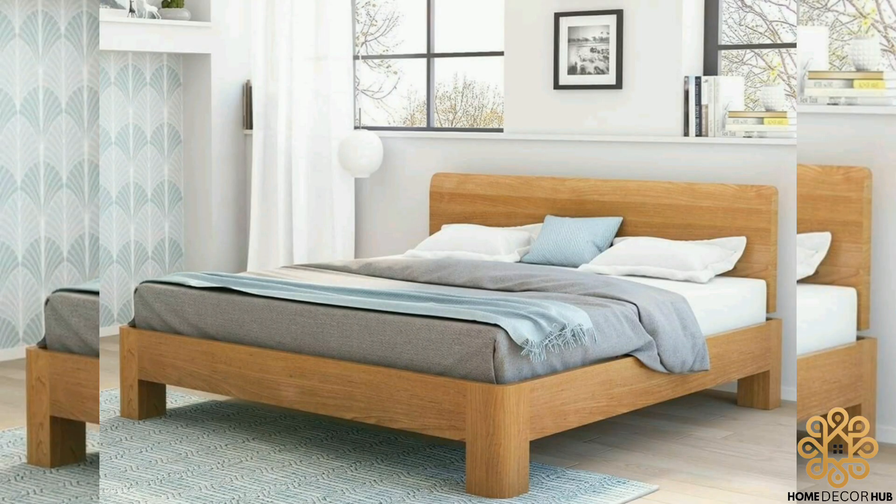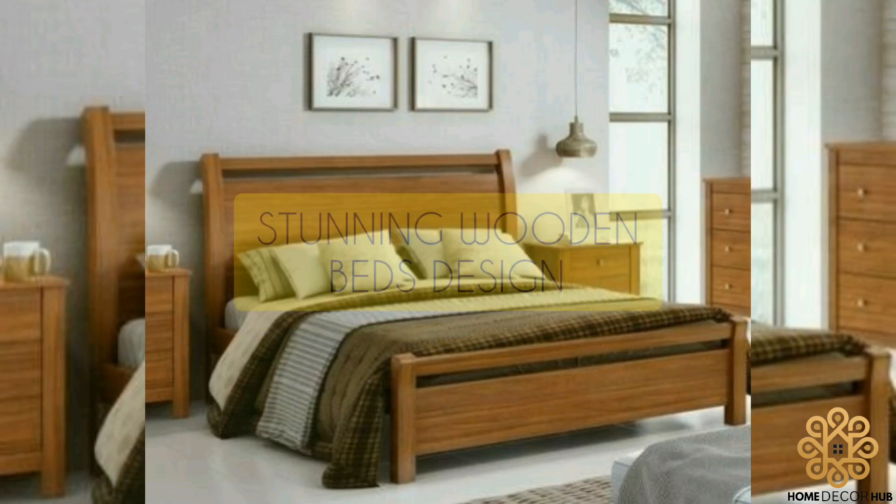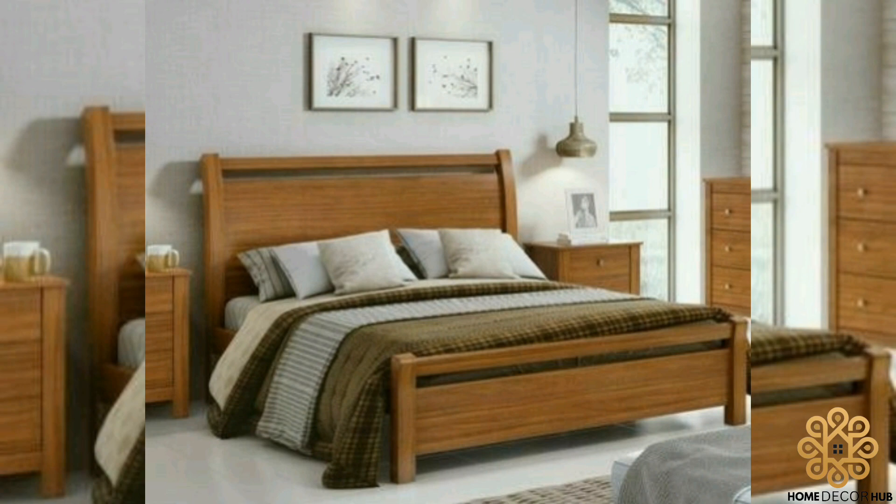Welcome back to our YouTube channel. In today's video we will explore a collection of stunning wooden bed designs that will transform your bedroom into a cozy and elegant retreat.